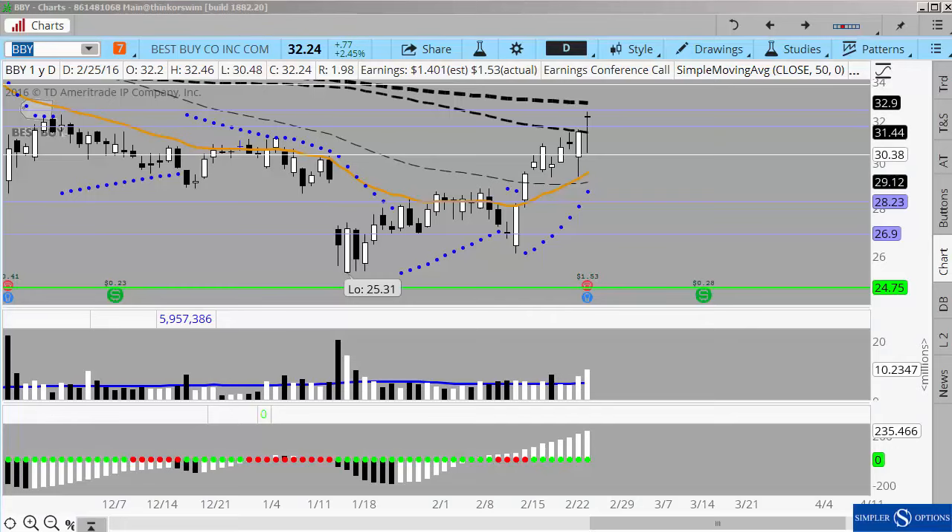Good evening, everyone. This is Henry Gamble with SimplerOptions.com, and in today's free video I wanted to spend a little bit of time reviewing Best Buy from last night and then giving you some insight, or at least the way I'm approaching Baidu for tomorrow.